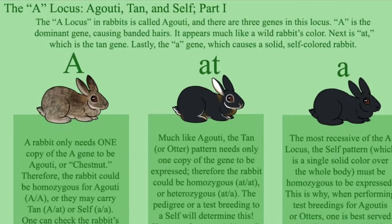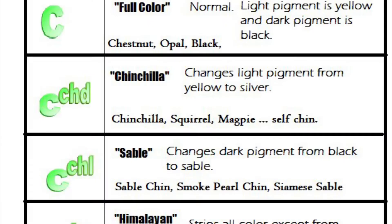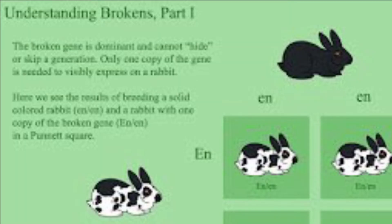The first gene we look into is our agouti gene, also known as the wild type gene. Then we go into B, the black-brown gene. After that, we go into the C gene, the color gene. After the color gene, we go into the dilute gene, then the extension gene.